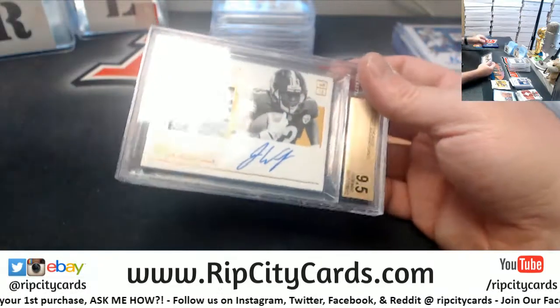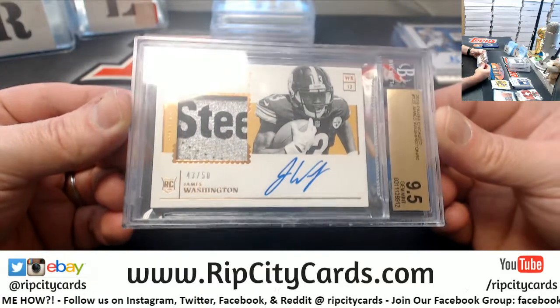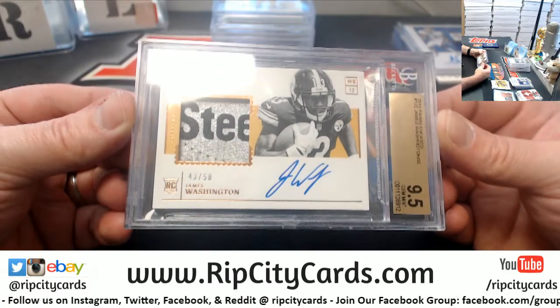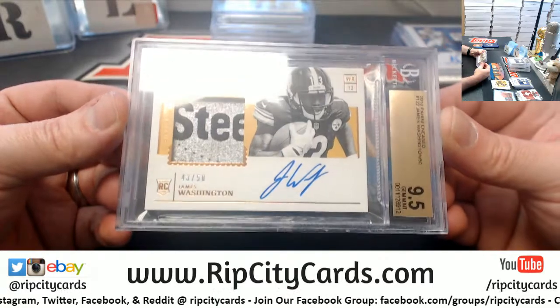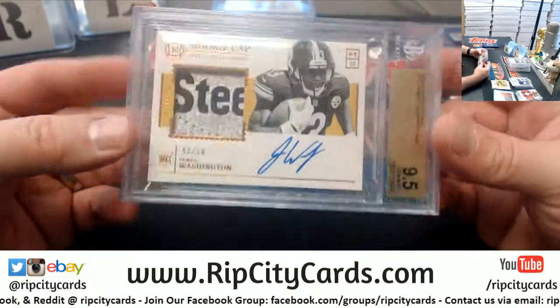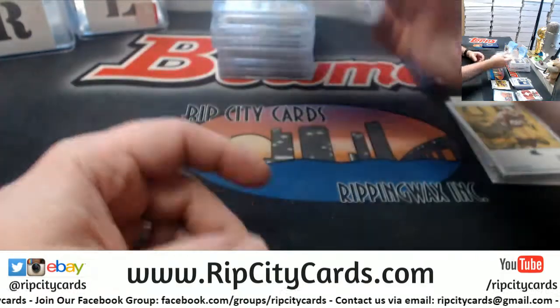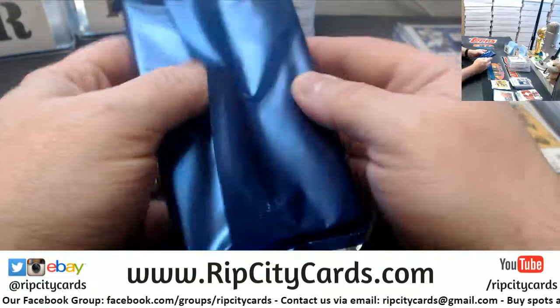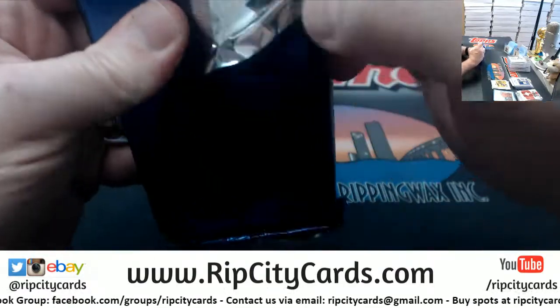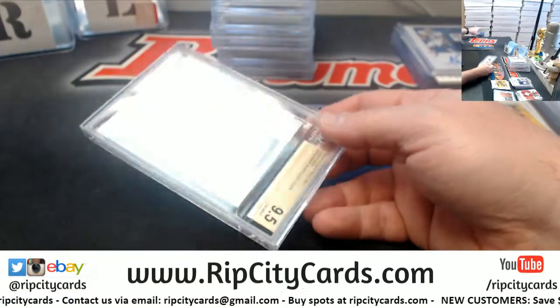Another fatty for the Steelers — 43 out of 50 rookie cap with S-T-E-E on it for James Washington. Grades 9, 5, 10. This stuff is nice. I'm not going to lie, this stuff is nice.